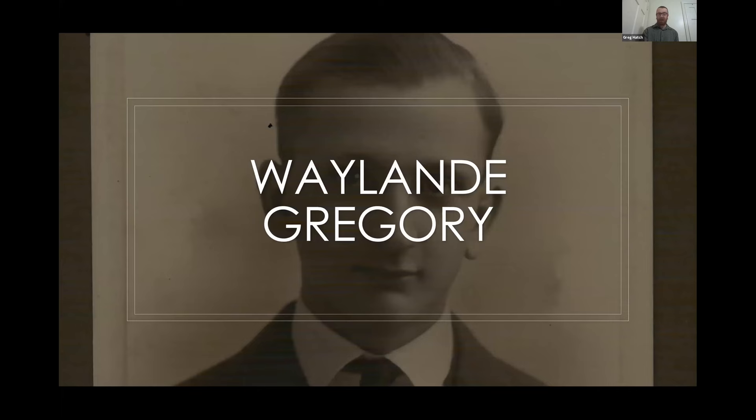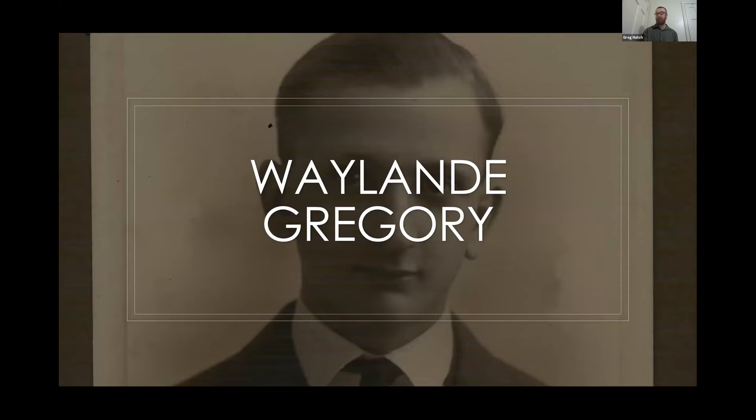This brings us to about 1928 and to Waylon Gregory. Here is a very early picture of Waylon Gregory — it is undated, but we can get a sense of when it was taken because the studio was in Pittsburgh, Kansas, so he was probably not even 20 yet.